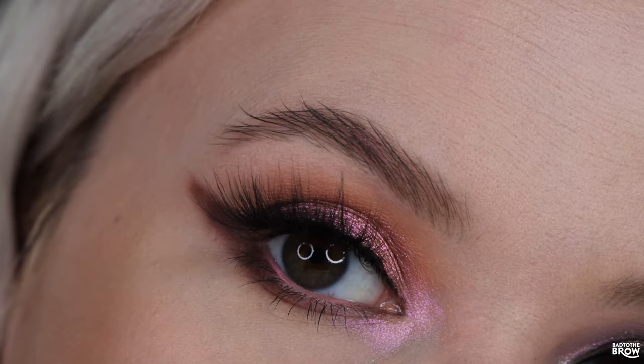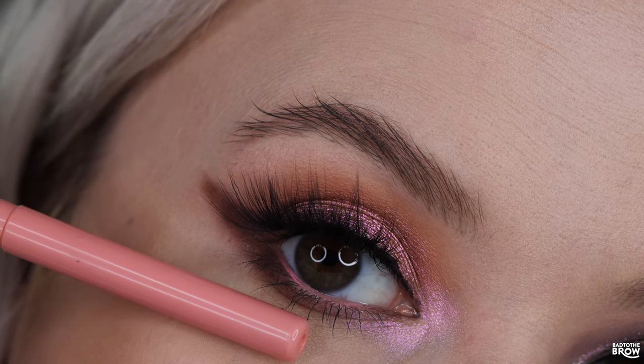I put on the Brandy Lashes from Huda Beauty, and in the waterline I have the Good Reef Pencil from Colourpop.